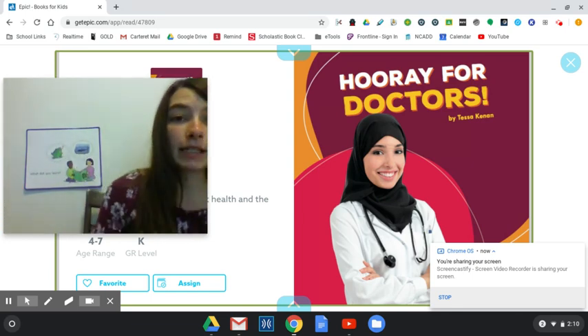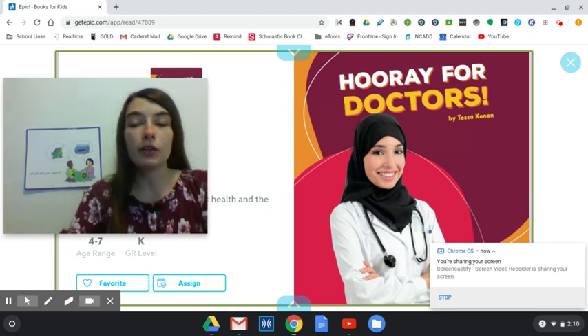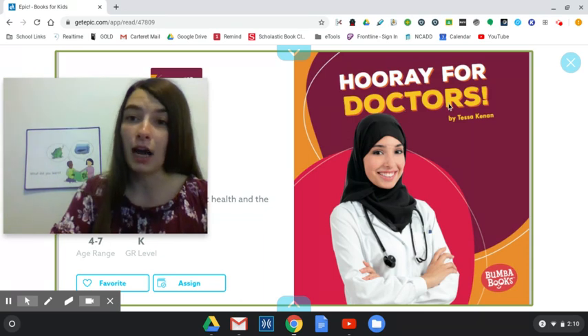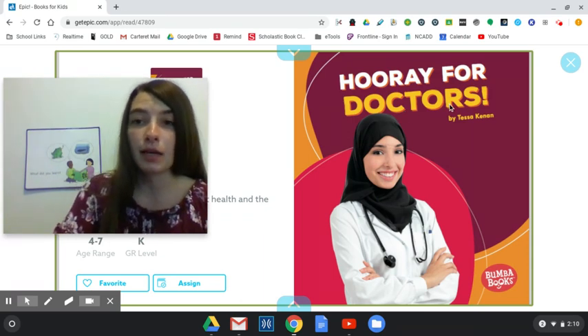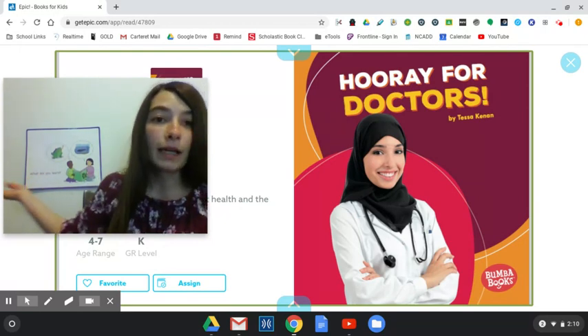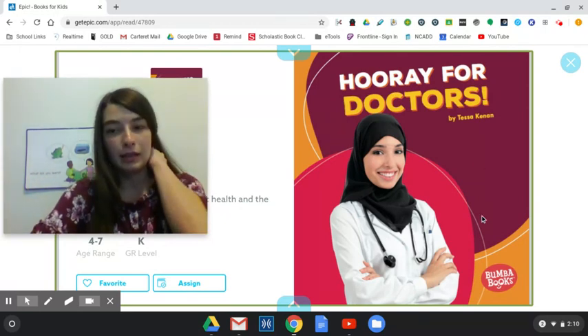Now you'll see that I have on the screen a book called Hooray for Doctors. It's written by somebody named Tessa Kennan. So remember, as I read the story, think about what you learned. Here we go.